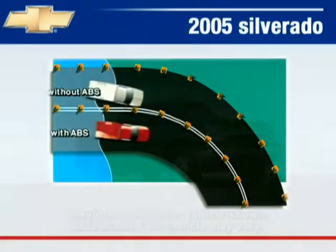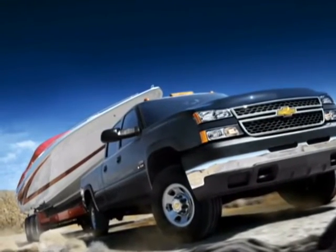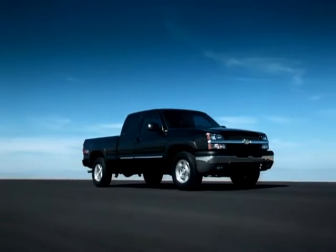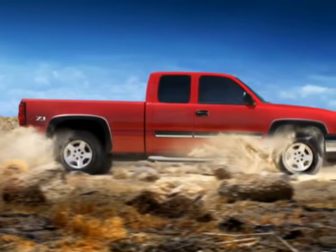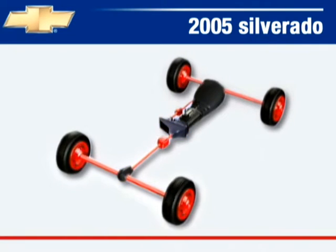Select Silverado crash avoidance features include standard four-wheel anti-lock brakes, dynamic brake proportioning that optimizes brake performance under different load conditions, standard daytime running lamps that reduce collision risk by making Silverado more visible to oncoming traffic, an available locking rear differential for additional traction at lower speeds on snow, mud, or ice, and available AutoTrack that automatically transfers torque to the front wheels whenever rear wheel slippage is detected.